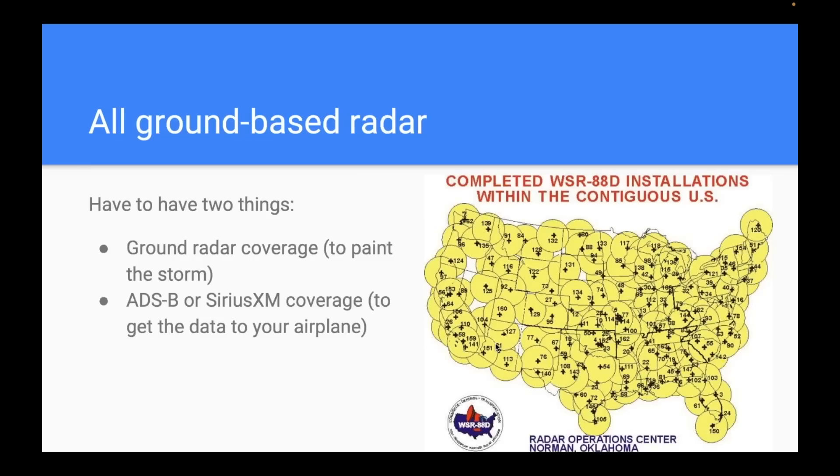One last point on radar that often gets overlooked: you also need there to be actual data to send. There are a few gaps in ground-based radar coverage — southeastern Oregon, some parts of South Dakota — and you'll see these as crosshatching on the screen. In ForeFlight, if you turn on the radar layer you'll see crosshatching where there's no radar data no matter how good your SiriusXM or ADS-B reception is. Usually not a big deal, but be aware if you find yourself in one of these places.